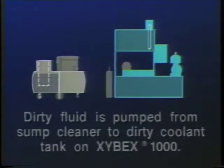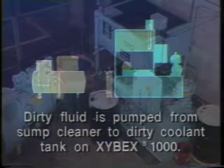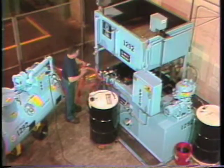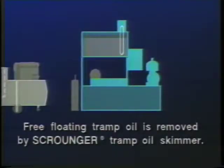The sump cleaner is moved back to the Zybex 1000, where the dirty coolant is offloaded to the dirty coolant tank on the Zybex. The convenient quick-connect hose couplings keep hose handling hassle to a minimum.